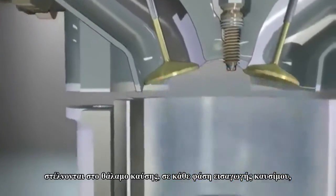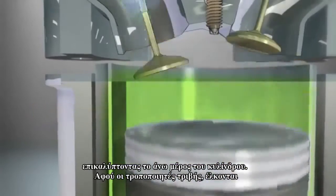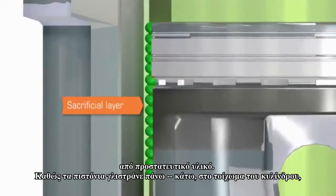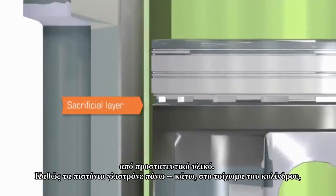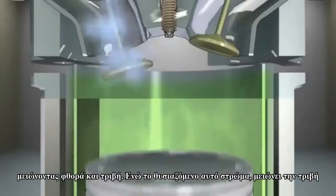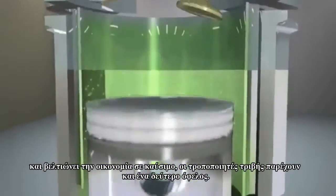However, friction modifiers in gasoline are sent into the combustion chamber during each fuel intake stage of the engine cycle, where they coat the upper cylinder. Since friction modifiers are attracted to metal surfaces, they form a continuously replenished sacrificial layer of protective material. As the piston slides up and down the cylinder wall, a thin film of friction modifiers protects the metal surfaces, reducing wear and friction.